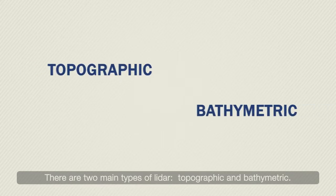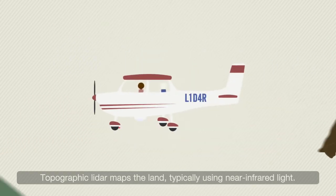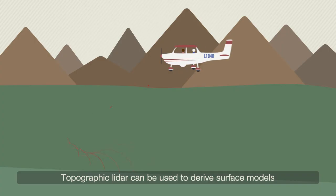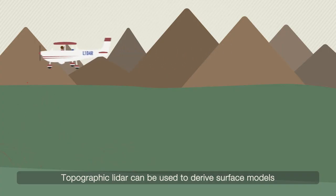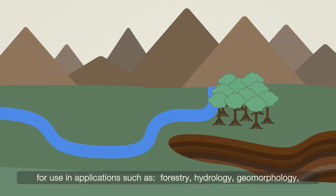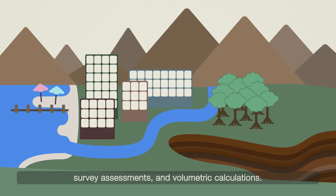There are two main types of LiDAR: topographic and bathymetric. Topographic LiDAR maps the land typically using near-infrared light, and can be used to derive surface models for applications such as forestry, hydrology, geomorphology, urban planning, landscape ecology, coastal engineering, survey assessments, and volumetric calculations.